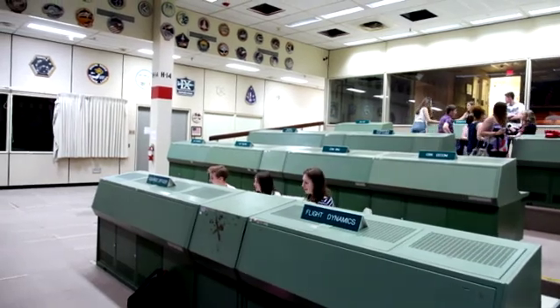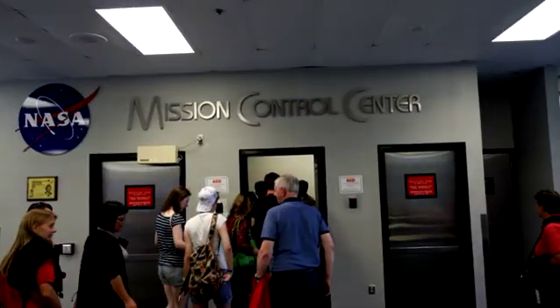We're in the Apollo Mission Control Room. Just to describe it, it's insane how this is the place — this is just so important. It's amazing to be here.